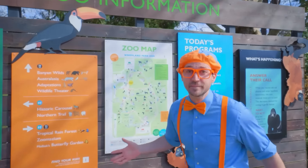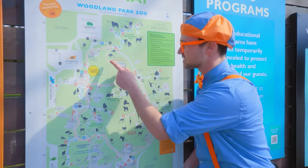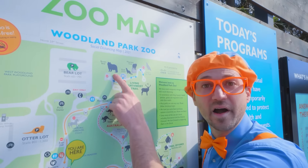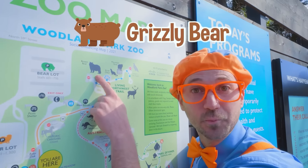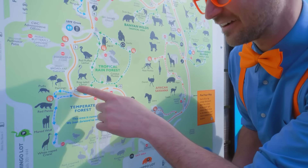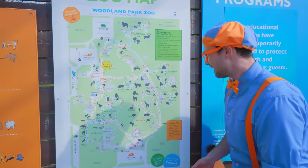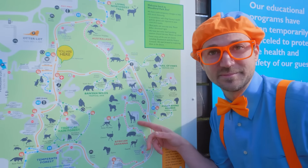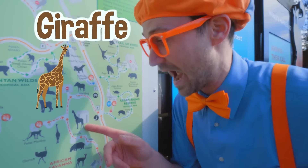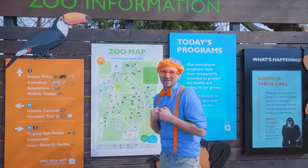This is the zoo information area. It has a map of the zoo. I wonder what animals we're going to see today at the zoo. Maybe we'll see a grizzly bear - that would be so cool. They have gorillas here too, and so many different kinds of animals like flamingos. Whoa, look at this tall animal. This is a giraffe. There are some animals for us to go learn about. Let's go!